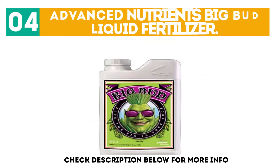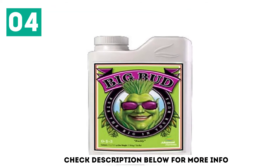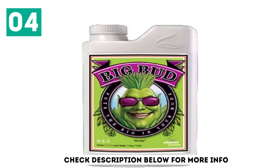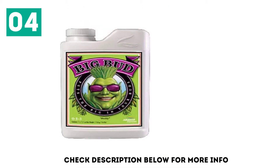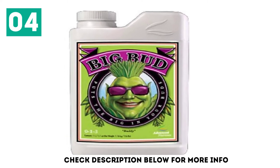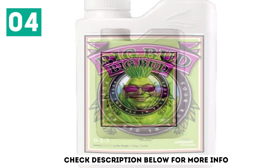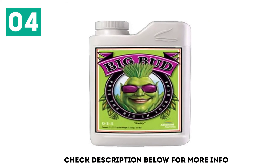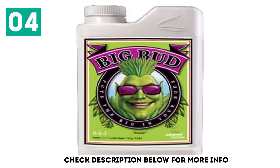At number 4: Advanced Nutrients Big Bud Liquid Fertilizer. The Advanced Nutrients Big Bud Fertilizer is quite a very important asset for everyone with a garden who wants better and more yield. As described and promised by the manufacturer, flowers will become denser and bigger, with a meaningful increase in harvest and improved essential oils. The Big Bud Fertilizer from Advanced Nutrients has so far been effective in this regard based on what I have started to see on my plants.